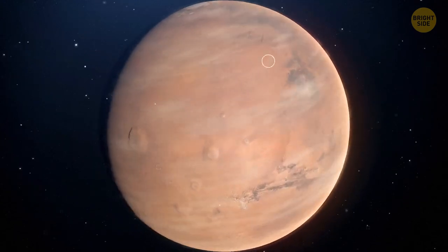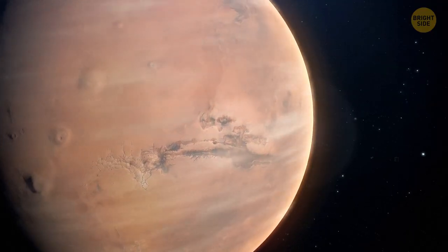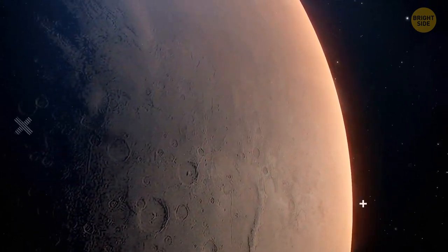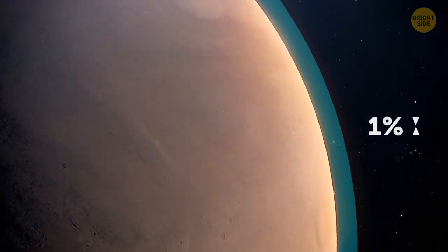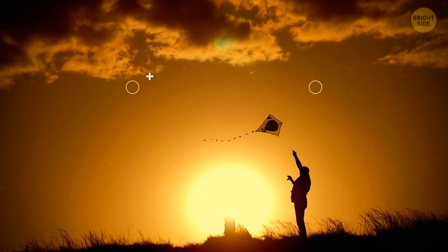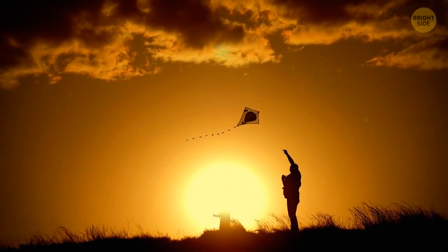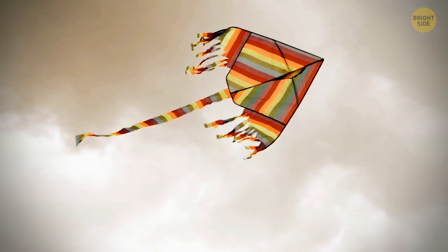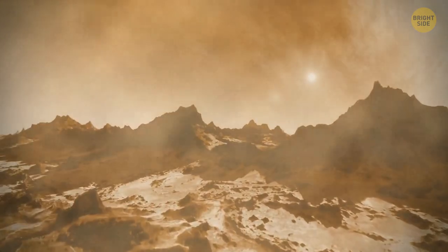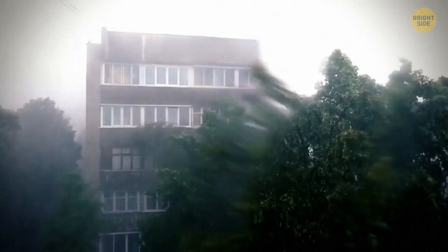Even if you got caught in the most severe storm on Mars, it wouldn't be as terrible as you might think. The wind speed in the worst Martian storms reaches 60 miles an hour tops. Hurricane force winds on our planet can be twice that speed. You should also keep in mind that the atmosphere on the Red Planet is 1% as dense as on Earth. That's why, if you decided to fly a kite on Mars, you'd need the wind to be much faster — otherwise you wouldn't even get the kite in the air. Even though it's quite windy on Mars, it doesn't feel as intense as on our home planet.